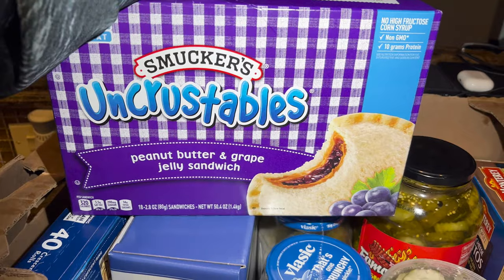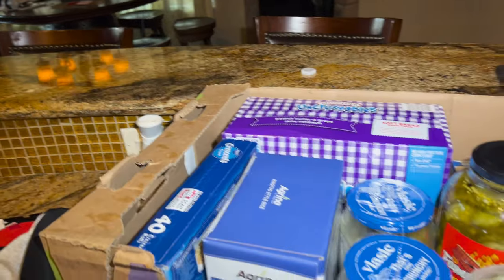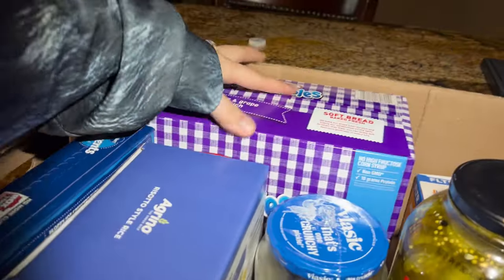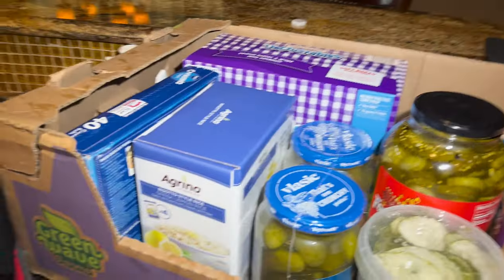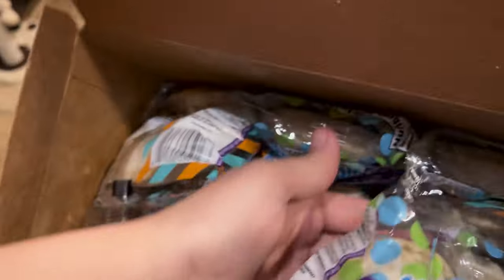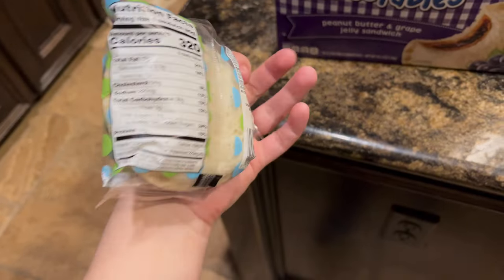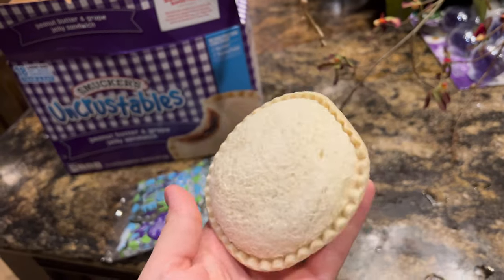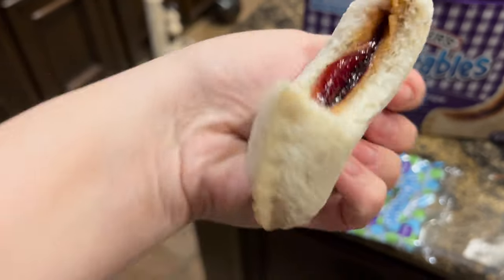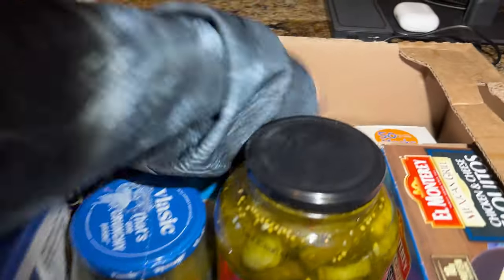I have Uncrustables here — Justin loves these. It's a peanut butter and grape jelly sandwich. I don't think he can take these to school since they have peanut butter and schools don't allow nut products, but he can have them at home as a little snack with tea in the morning. You can see the peanut butter on one side and the jelly on the other — very sweet and delicious.